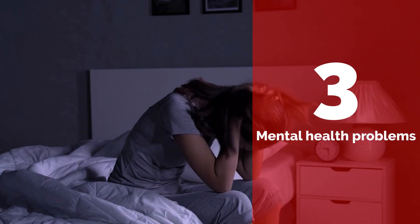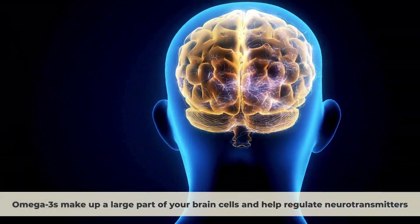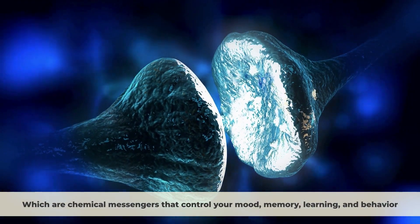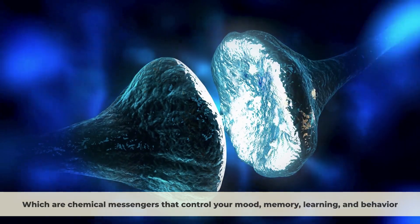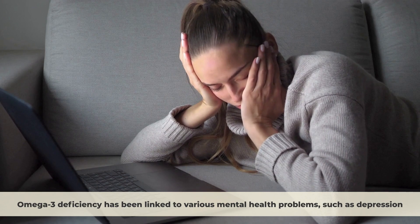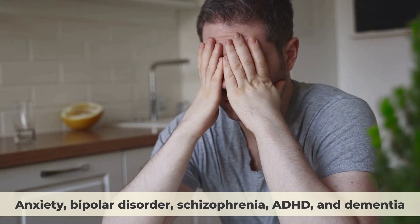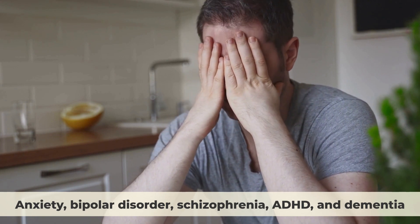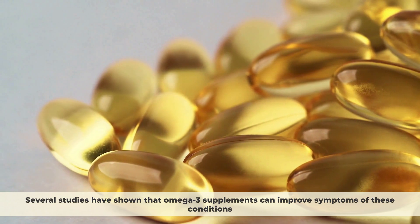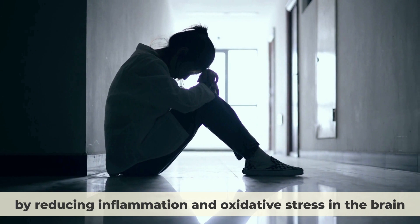Sign 3: Mental Health Problems. Omega-3s make up a large part of your brain cells and help regulate neurotransmitters, which are chemical messengers that control your mood, memory, learning, and behavior. Omega-3 deficiency has been linked to various mental health problems, such as depression, anxiety, bipolar disorder, schizophrenia, ADHD, and dementia. Several studies have shown that omega-3 supplements can improve symptoms of these conditions by reducing inflammation and oxidative stress in the brain.